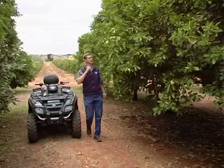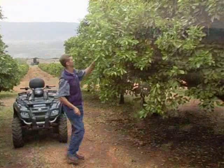In addition, the farmer should check on the scouts regularly to ensure that what they are recording on the form is indeed what they are finding in the orchard.